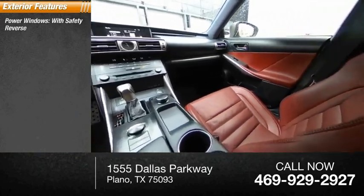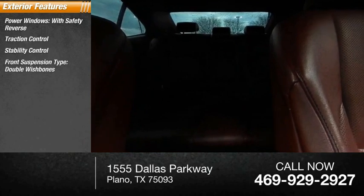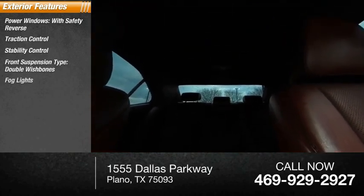Power windows with safety reverse, traction control, stability control, front suspension type double wishbones, fog lights, power brakes, braking assist.